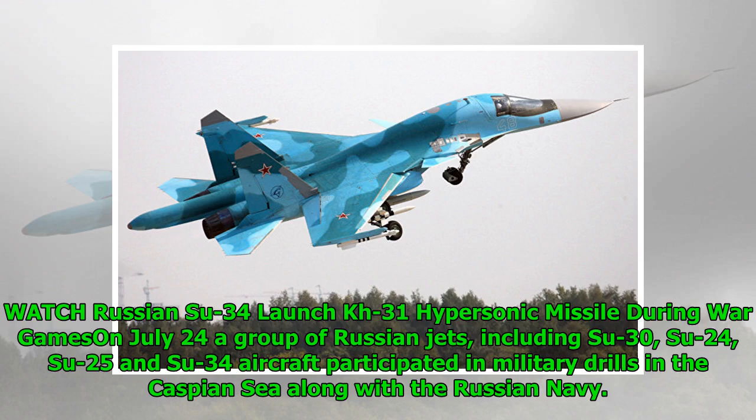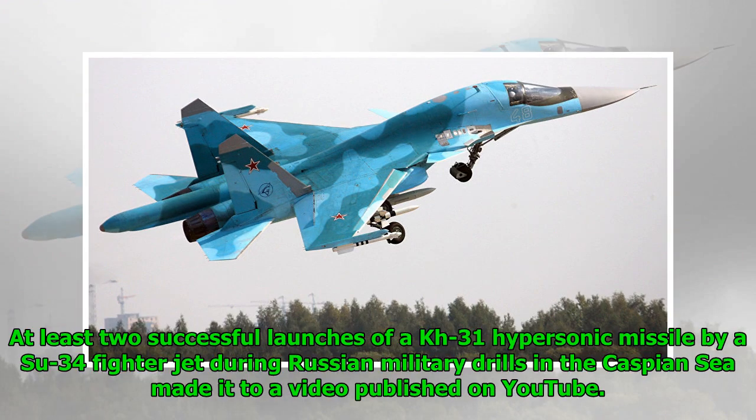On July 24th, a group of Russian jets including Su-30, Su-24, Su-25, and Su-34 aircraft participated in military drills in the Caspian Sea along with the Russian Navy. At least two successful launches of a Kh-31 hypersonic missile by a Su-34 fighter jet during these drills made it to a video published on YouTube.